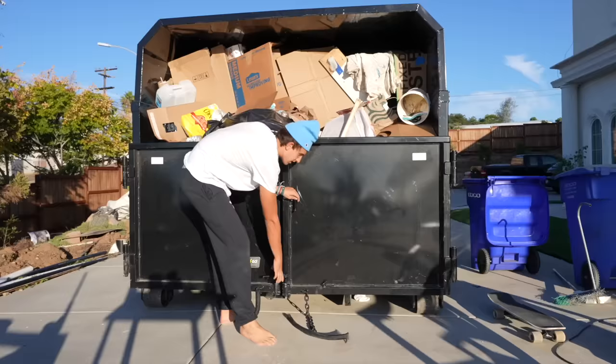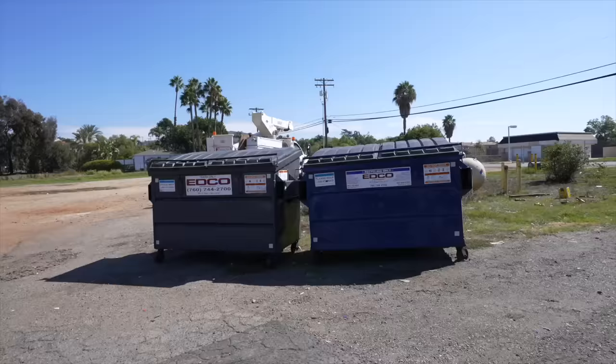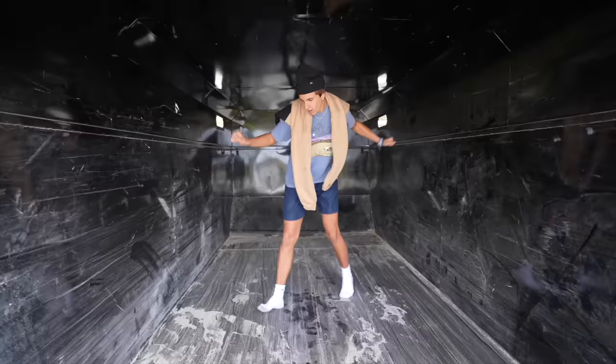This is actually crazy. Today I'm gonna turn a normal dumpster into a house I can actually live in. The only problem with the dumpster is it's pretty small, so I went online and got my own dumpster. This one's a lot bigger. Look at all the room inside — now I just got to make this thing my new house.